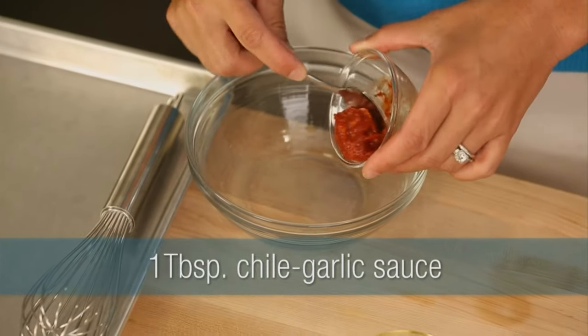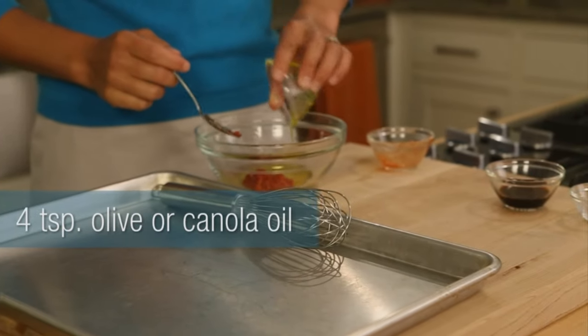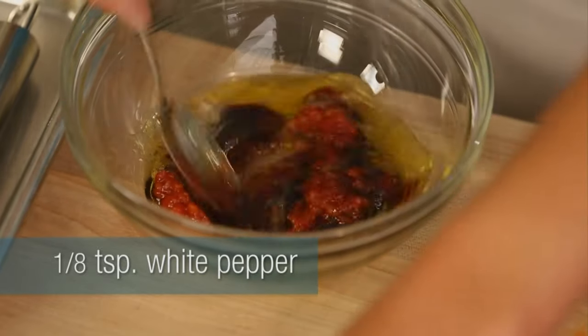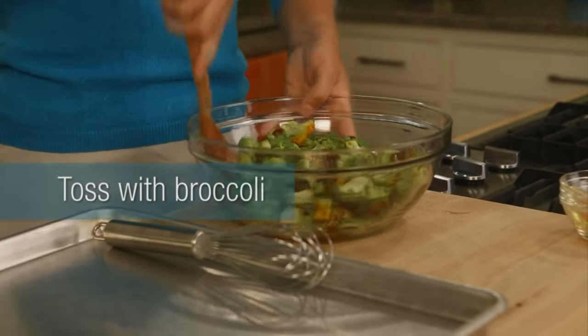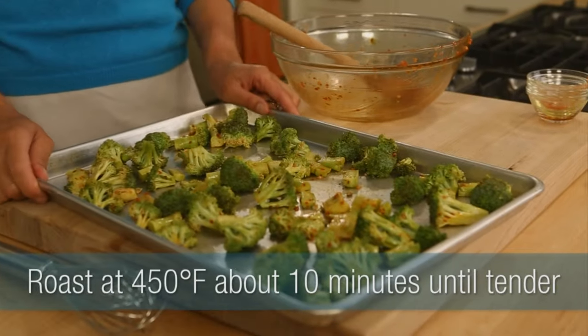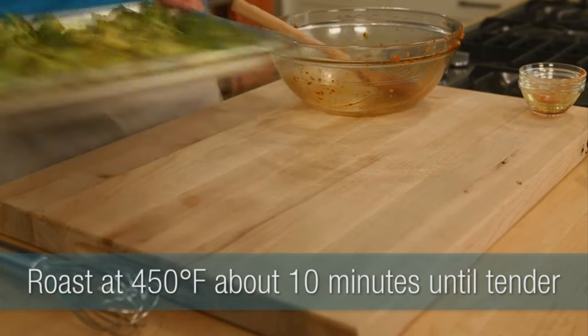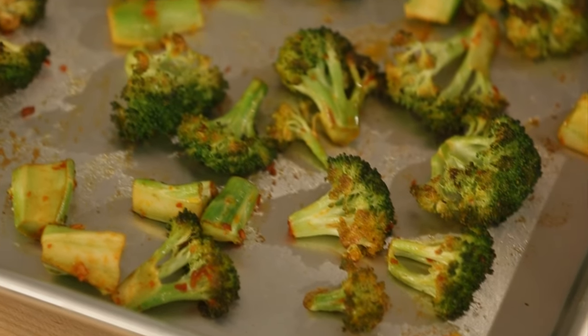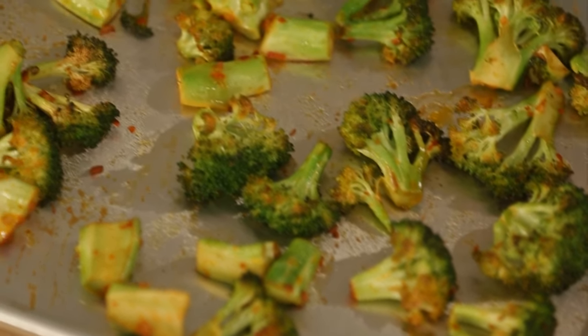The next way is roasted broccoli. So you take store-bought chili garlic sauce, a little bit of olive oil or canola oil, reduced sodium soy sauce, and white pepper. You stir that all together, toss that with your chopped up broccoli, spread it out on a baking sheet, and then roast it in a 450 degree oven for about 10 minutes until it's tender and it'll get a little bit brown and golden in spots.